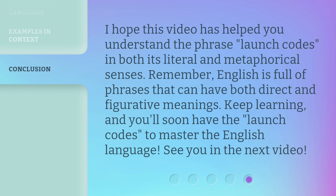I hope this video has helped you understand the phrase 'launch codes' in both its literal and metaphorical senses. Remember, English is full of phrases that can have both direct and figurative meanings. Keep learning, and you'll soon have the 'launch codes' to master the English language. See you in the next video.